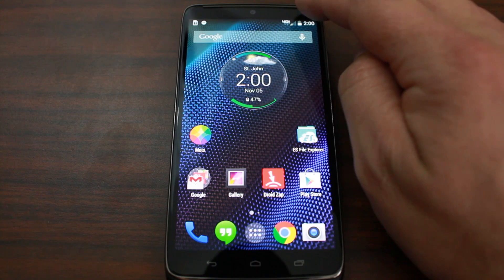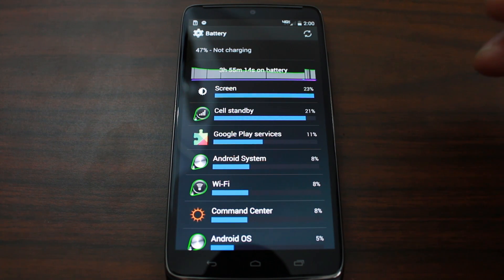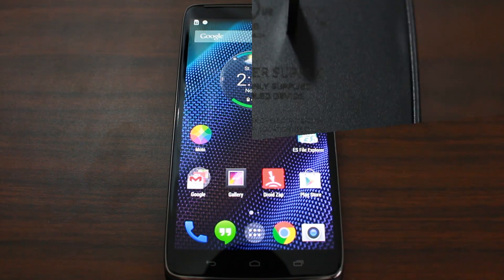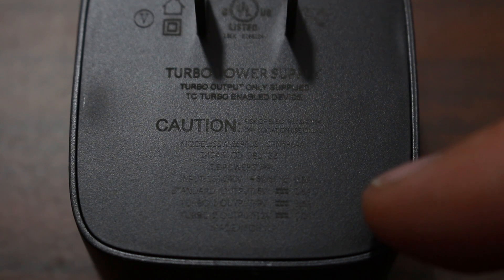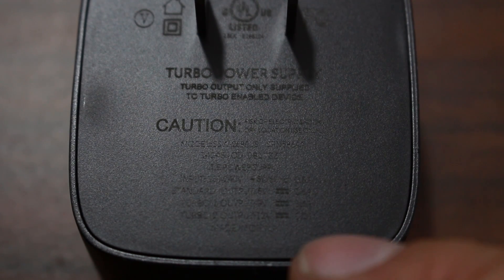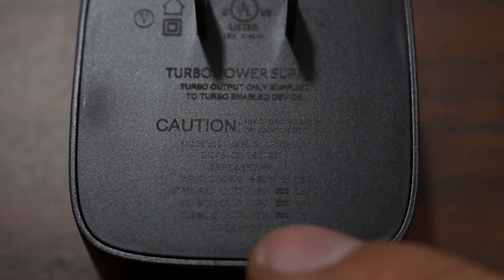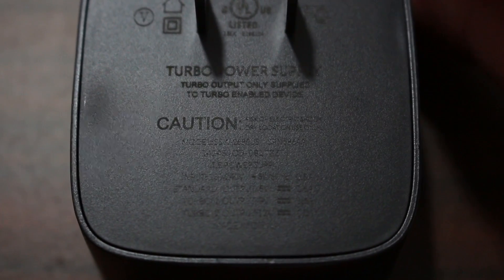Besides all these amazing specs, I'd like to talk about the battery. This battery is quite impressive — it actually has a 3,900 mAh battery in this device, which is just kind of mind-boggling. It has a turbocharger, so let me show you that. It has some different ratings here for voltage: output of 12 volts at 1.2 amps, Turbo 1 output of 9 volts at 1.6 amps, and standard output of 5 volts at 1.6 amps. It's very important that you use this charger with this device.